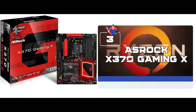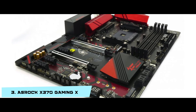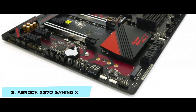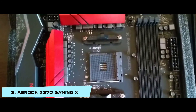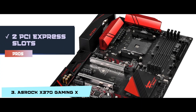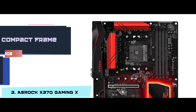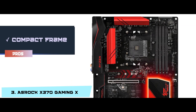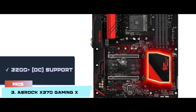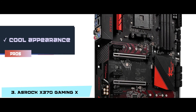Next we have the ASRock X370 Gaming X. It is a wonderful motherboard which caters to the needs of modern users. The storage memory and size fitting of the sockets are perfect, and you can partner this model with a high-end cooling system. Its pros are: it has two PCI Express slots on the socket, eight memory slots on the board, a compact frame at 12 x 9.6 x 0.1 inches, 3200+ OC support with DDR4 memory units, and a cool appearance with red markers on the black frame.